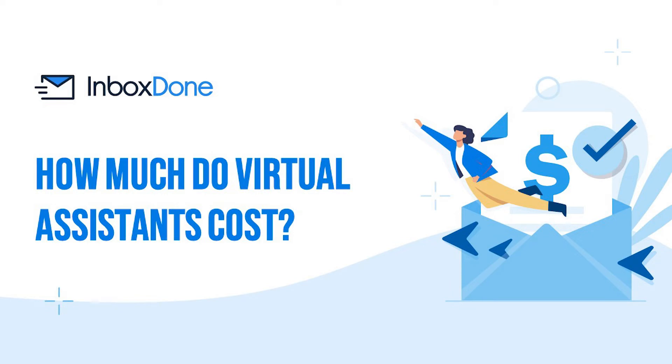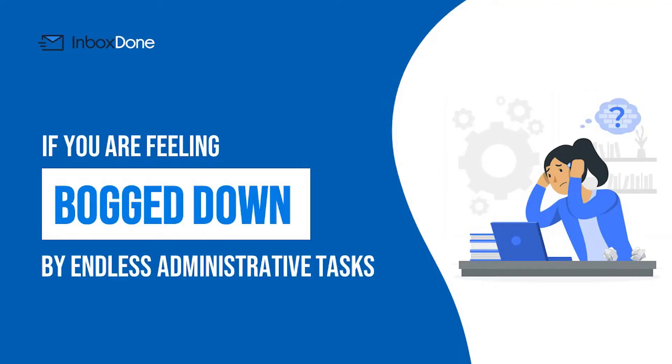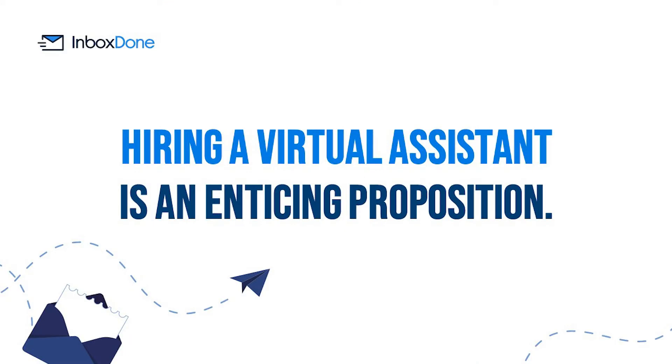How much do virtual assistants cost? If you are feeling bogged down by endless administrative tasks, this question might be top of mind. Whether you are a bootstrapped Software as a Service founder or a corporate executive, the thought of hiring a virtual assistant is an enticing proposition.